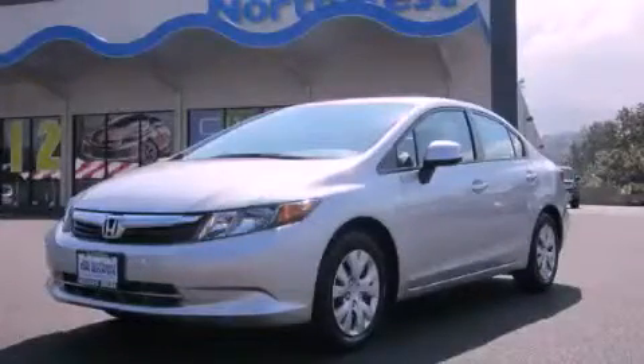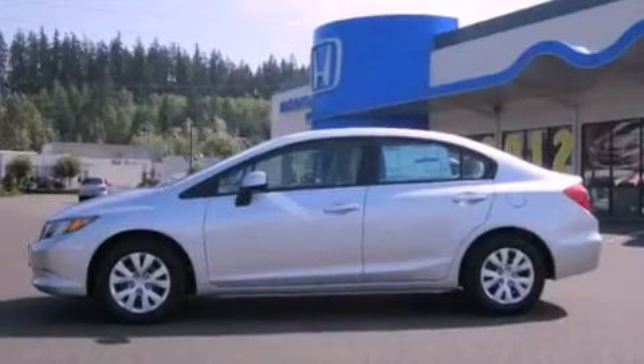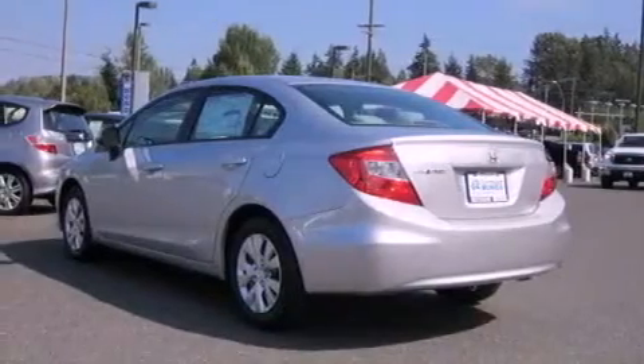This is a brand new 2012 Honda Civic. Its top features include steering wheel controls, a rear window defroster, a CD player, and cruise control.